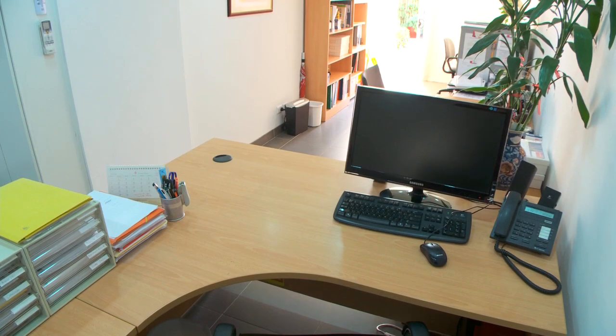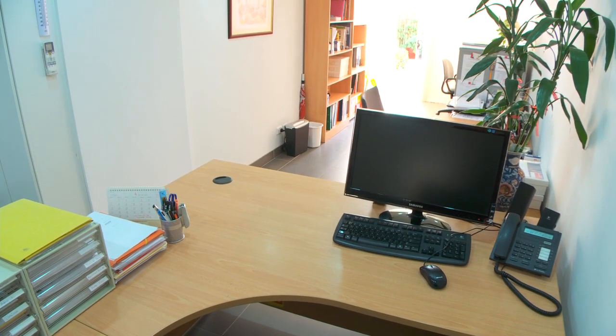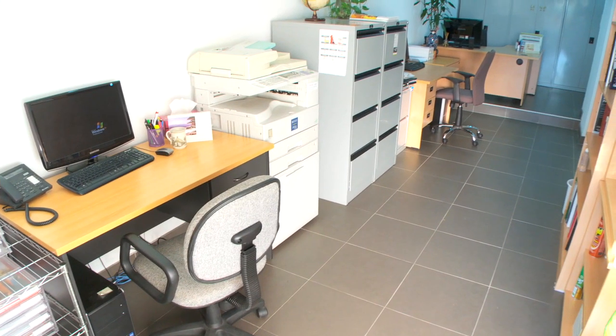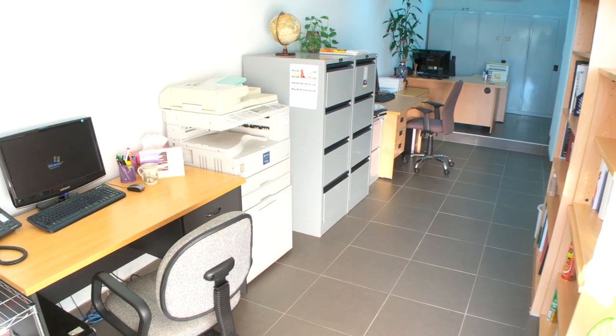Downstairs, the possibilities are endless. We have a large office with huge storage areas, air conditioning, toilet and shower. This space is perfect for a home office, a granny flat, or a teenager's retreat.